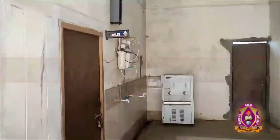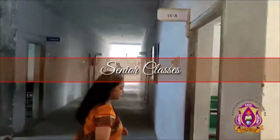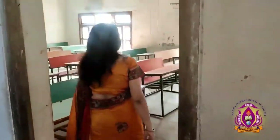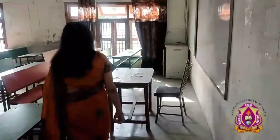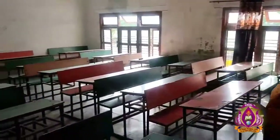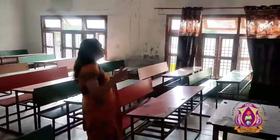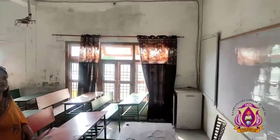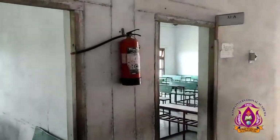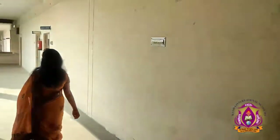Going upstairs and moving forward to the senior classes. This is a well-organized class enabled with smart boards and a whiteboard. It is spacious and airy. We have a cupboard and a fire safety system installed here.